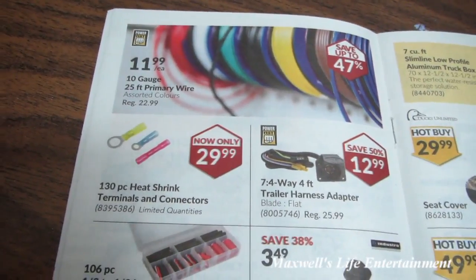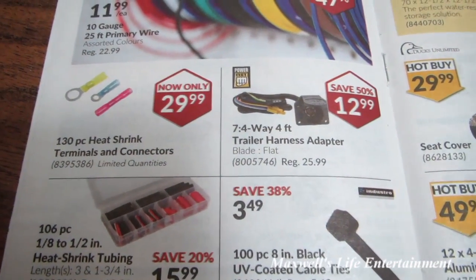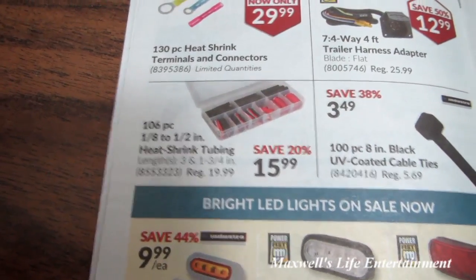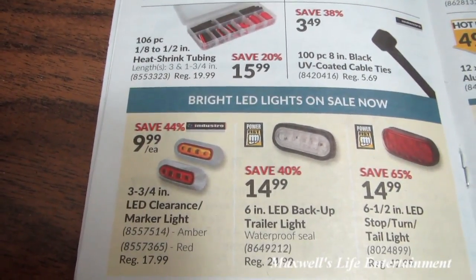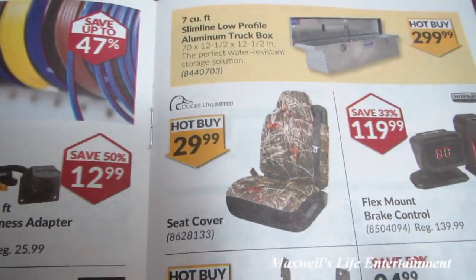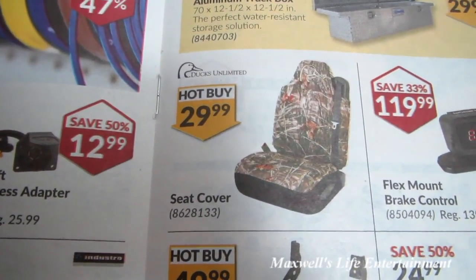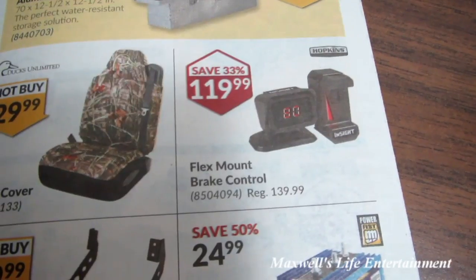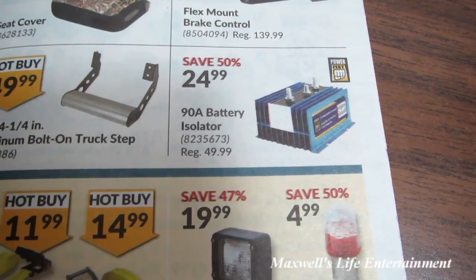They have a Ducks Unlimited seat cover for $29.99 — not sure if that's a set or buy-each. Flex-mount brake controller for $119.99. 90-amp battery isolator for $24.99. Ratcheting tie-down: 2-inch by 15 feet, 5,000-pound for $11.99, or 2-inch by 27 feet for 10,000 pounds for $14.99.